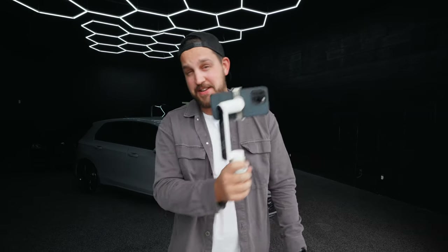In today's video, we are going to pit my professional camera against my phone and this gimbal to see if we can get similar shots and if you guys really need to upgrade your camera or not. Let's find out.